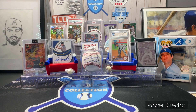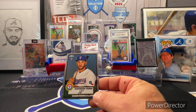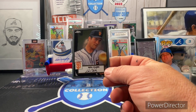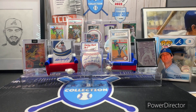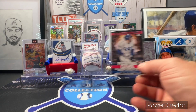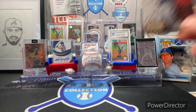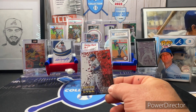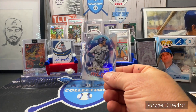This is for my Chrome Platinum set — it's 2021 Anderson Tejada and Will Clark. Then 2022 Home Run Challenge, 2022 Greatest Hits, and the 2022 Stars of MLB.